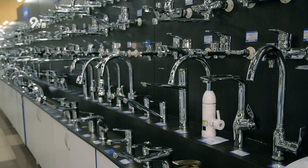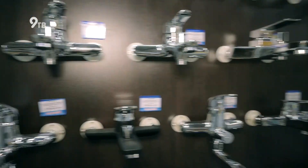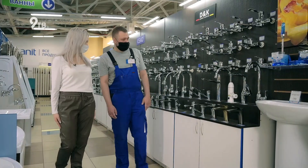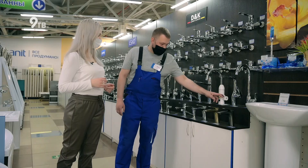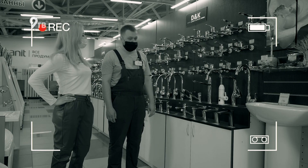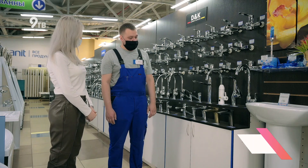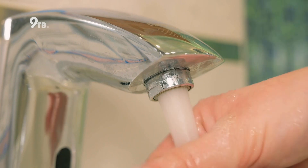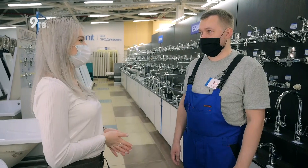Существуют встраиваемые модели смесителей — они монтируются в конструкцию ванны или раковины. Смесители разделяются по механизму смешивания воды: однорычажная — самая распространенная, двухвентильная и порционная. Помимо стандартных, бывают смесители со встроенным водонагревателем. Когда отключают горячую воду, открываете этот кран — и он сразу подогревает воду. Также бывают сенсорные смесители: для включения воды не потребуется поворачивать ручку. Снизу установлено специальное устройство, где можно отрегулировать необходимую температуру воды. Спасибо большое за помощь с выбором.